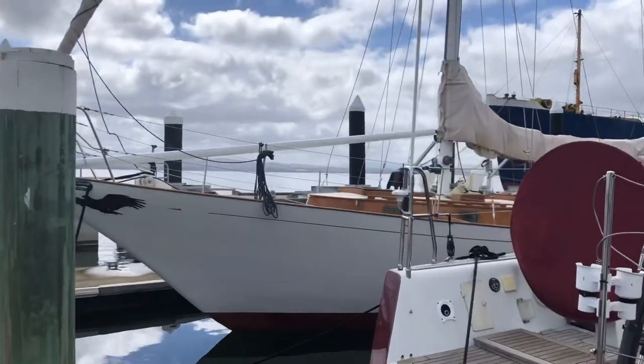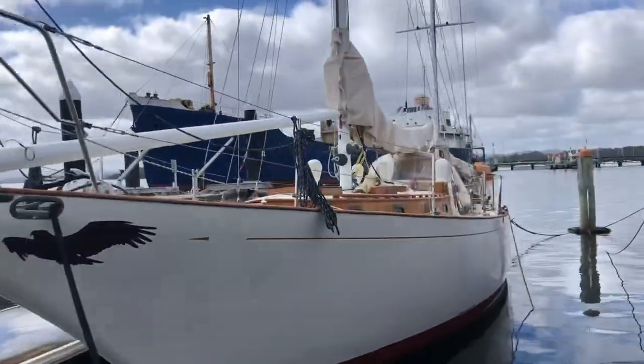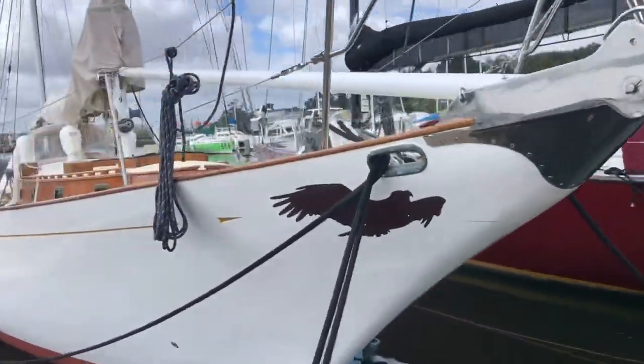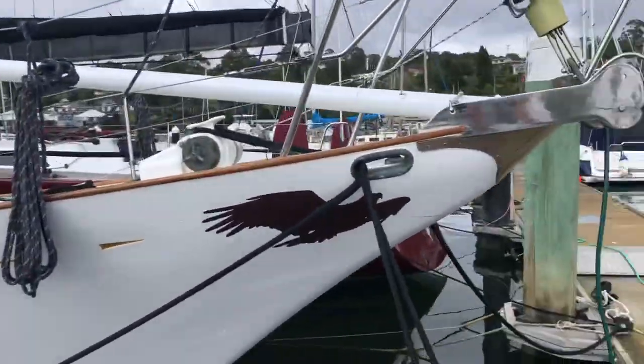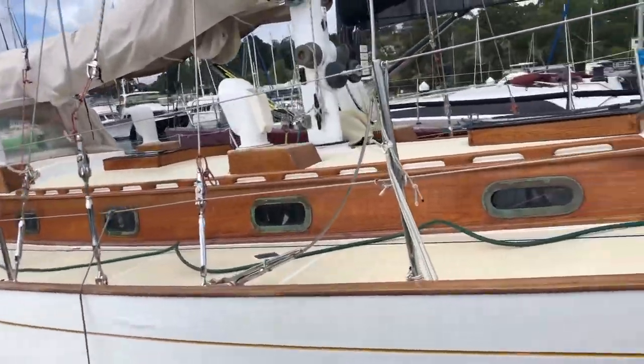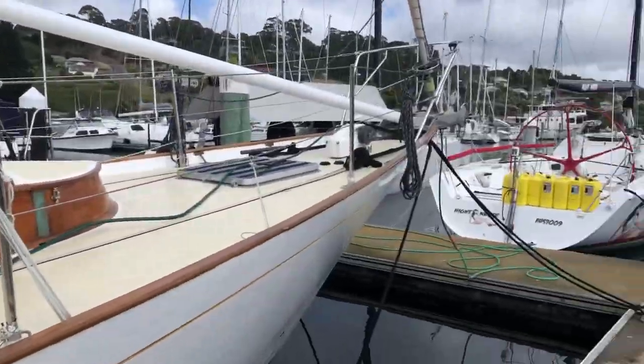The boat's name is Wins Rose, built in 1959. Crikey, I'm older than this boat. She's beautiful. 50 feet? No, 48. And it's in New York.